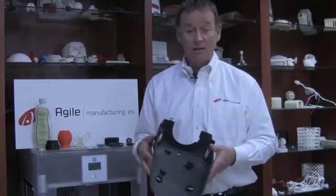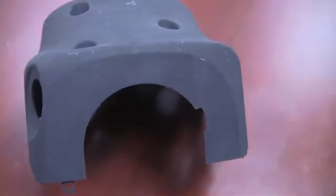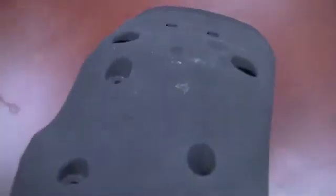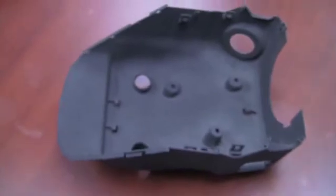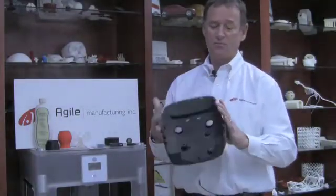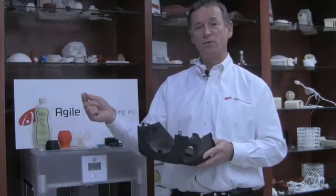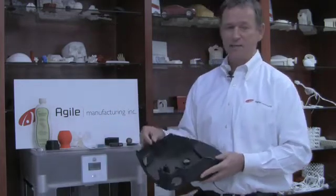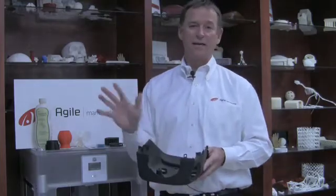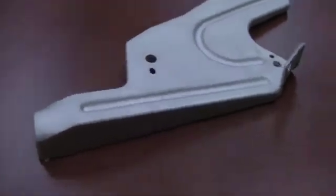This is a laser-sintered nylon part we did for Honda — it's a steering column cover. They had an issue with the clip design falling off in cold weather. They came to us and said they'd modified the design and wanted to confirm the new design worked before taking the production tool offline. This high-elongation nylon mimics polypropylene. We produced four sets, they ran them through their environmental chamber, confirmed the new clip design worked, and were able to take the mold offline to make the changes without ever shutting down their production line.